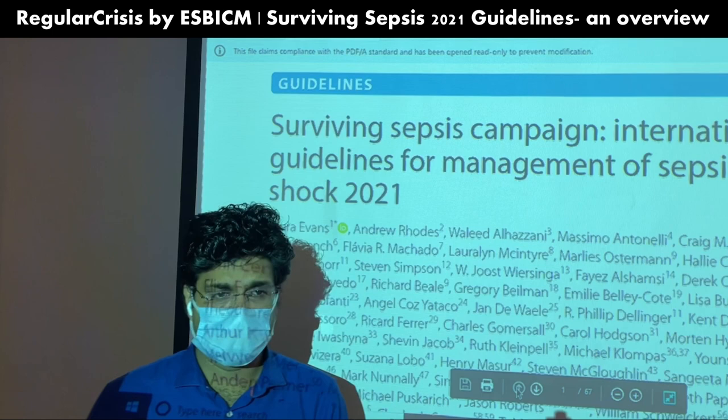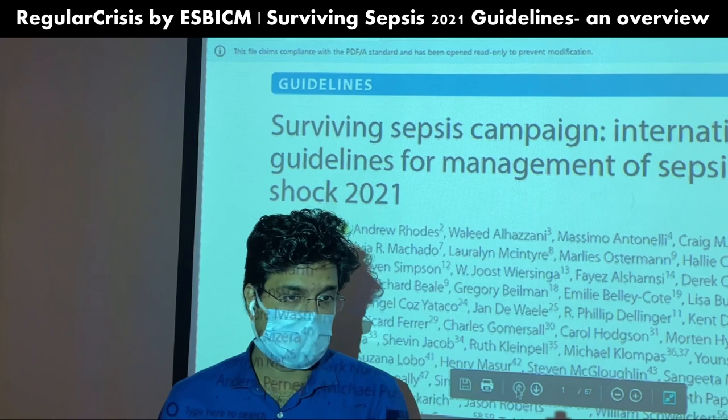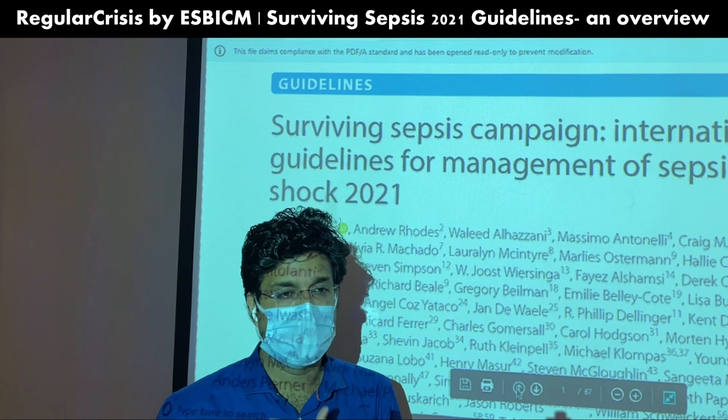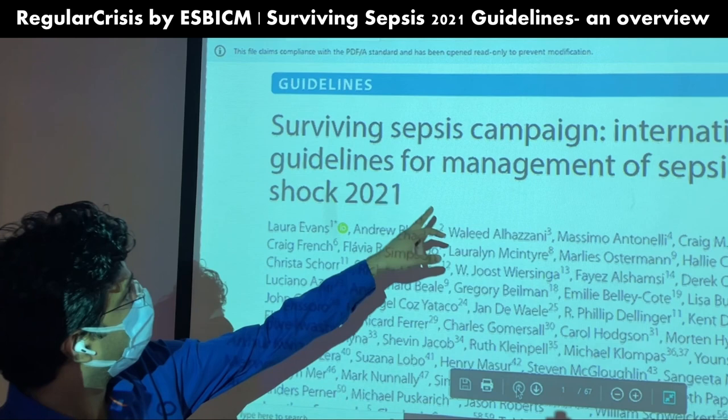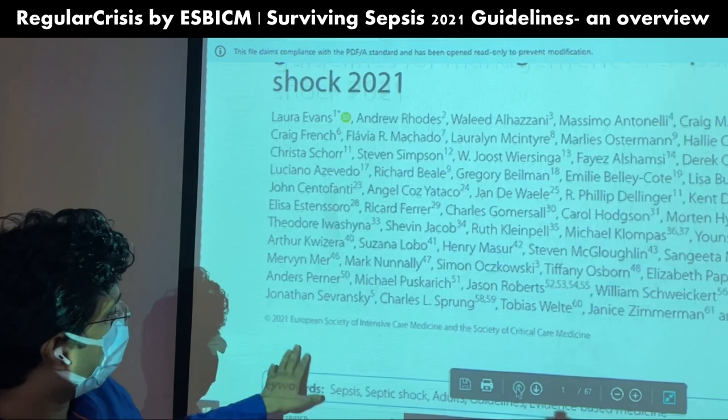In 2016 there was a major update on the sepsis guidelines, and now in 2021 we have a new updated version. They have made changes on 93 points — some recommendations have been retained, some downgraded, and some upgraded. We'll quickly go through all these changes so we can understand what has changed in the 2021 guidelines.